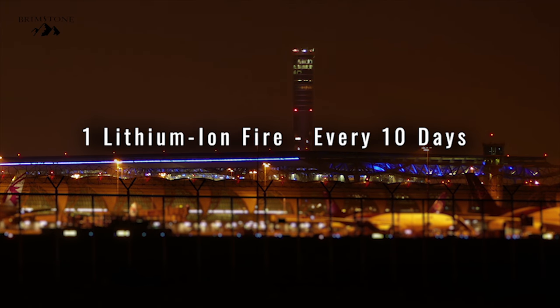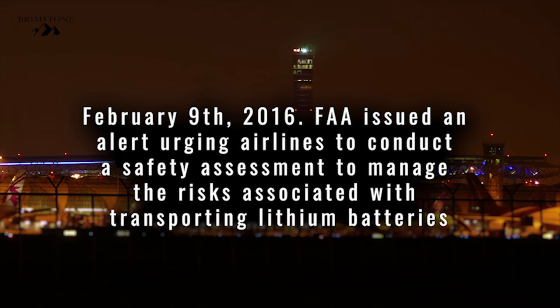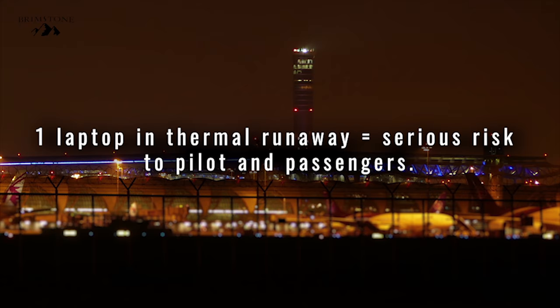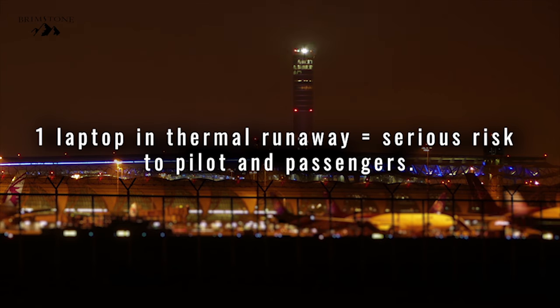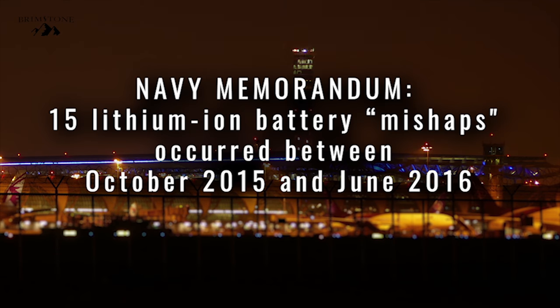Recently, the FAA reported that an average of one lithium-ion battery fire happens every 10 days. This ultimately led to the FAA issuing an alert urging airlines to conduct a safety assessment to manage the risks associated with transporting lithium batteries. In smaller airplanes, one laptop going into thermal runaway would be enough to potentially cause serious risk to a pilot and passengers. A Navy memorandum states that between October 2015 and June 2016, 15 mishaps occurred that resulted in injury to Navy personnel or fire damage to military property.